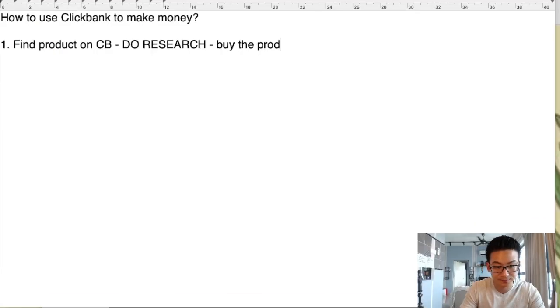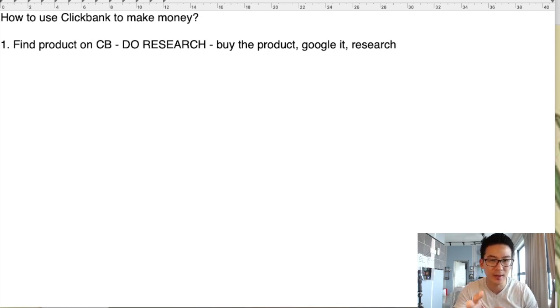So there are a couple of things you can do during the research phase: you can buy the product, or you can go to Google and research it. I like to buy the products. You might say, 'Aaron, I don't want to spend $20 or $30 on the product.' But if you're creating a real business, $20 is very little money to potentially make $10,000. If you're serious about online business, you have to be serious about investing a little bit of money and time.